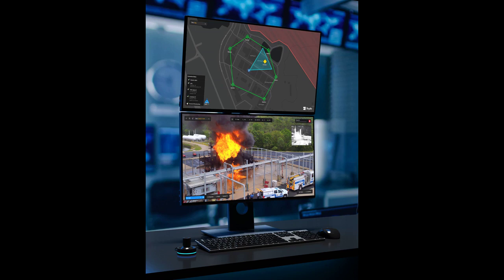Skydio's drone products are already powered by a groundbreaking autonomy platform, one which helps operators execute complex missions without having to be expert pilots. With the introduction of the Skydio Dock and DockLite, Skydio is moving the ball forward on remote drone operations.